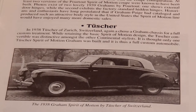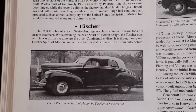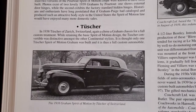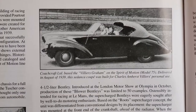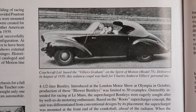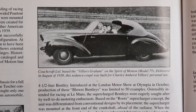In 1938, the Swiss coachbuilder Tucher of Zurich produced this particular convertible. We also have the Villers-Graham, done by Coach Craft Limited in the UK. Although not truly a convertible, it is an open-top car — pretty wild in design. We thought we should show it to you as well.